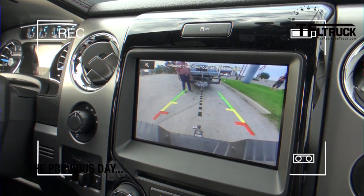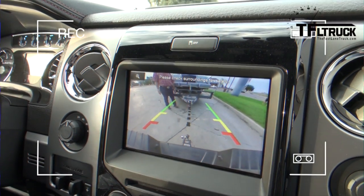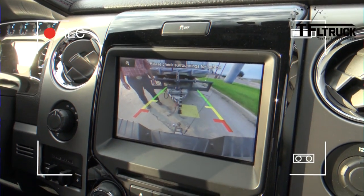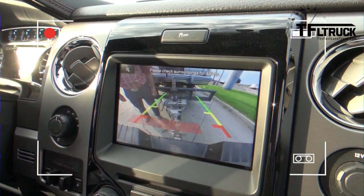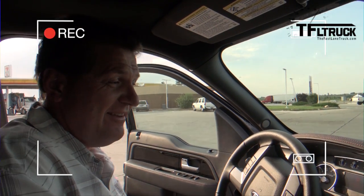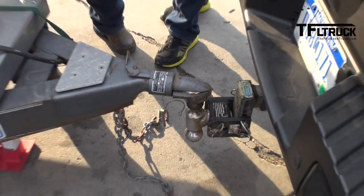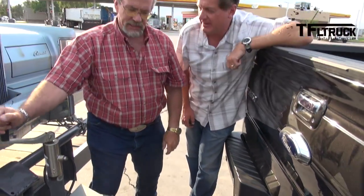One of the great things about the F-150 is this middle line right there — it shows me exactly where I need to line up to get this trailer hooked up. Look at that, right underneath it. I think I nailed it. That is a really neat feature when you're towing. Look at that — you can move it left to right to see precisely where you are. I thought I nailed it, I guess I was off just a little bit. That's why you're Mr. Truck.